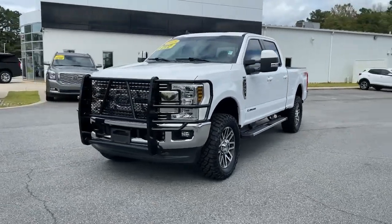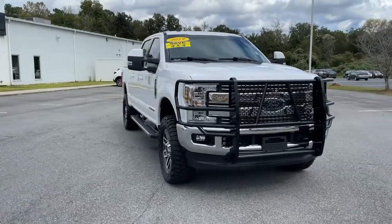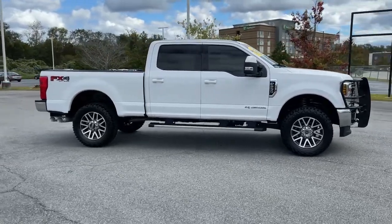Hop into the 2019 Ford F-250. With less than 45,000 miles on the odometer, this vehicle stands out from the rest. If you're going to do it, do it right.